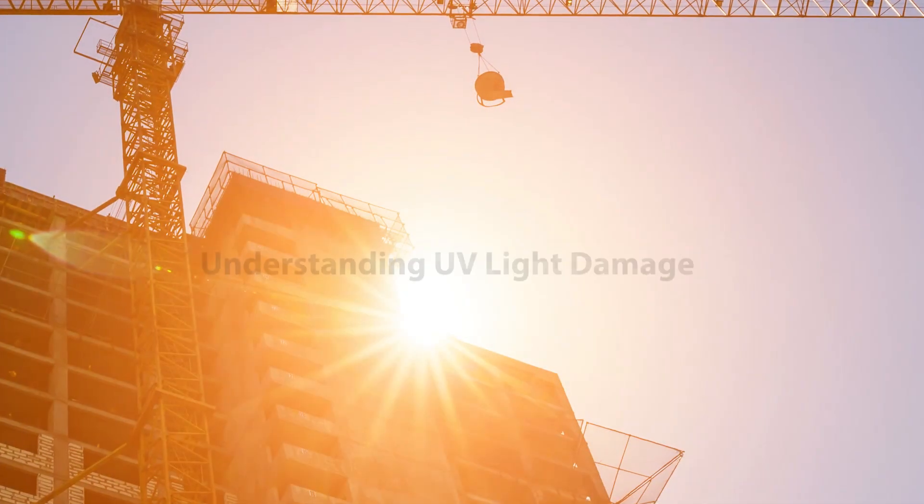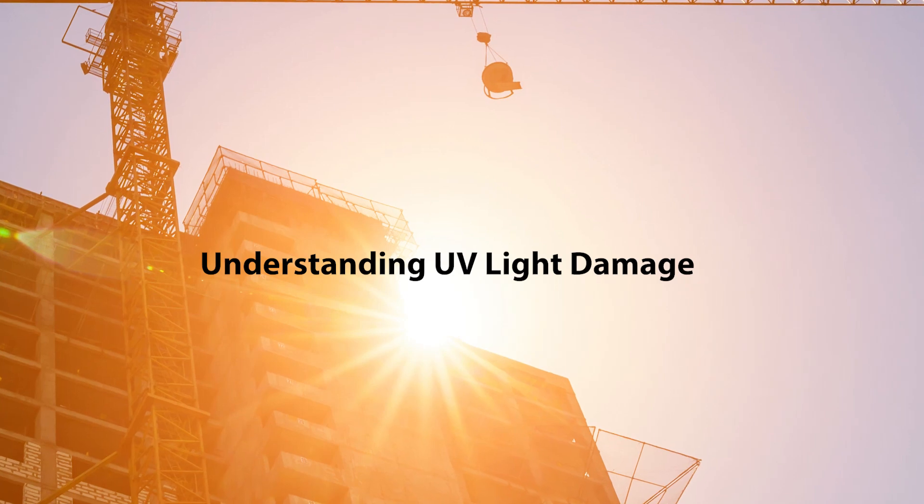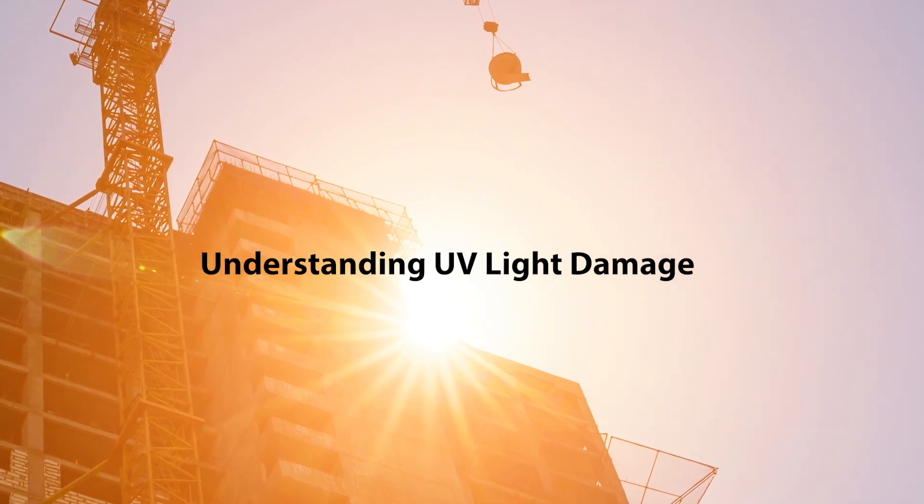If we don't select those materials correctly, they're not going to be able to perform during the useful service life of the building. The easiest way to understand ultraviolet light and UV is that it's basically the sun giving building materials and building products a sunburn.